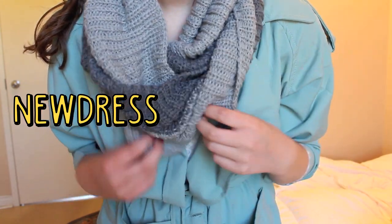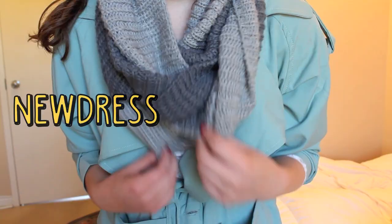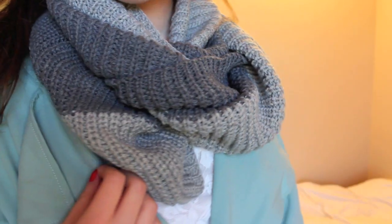There have definitely been a lot of pieces in this haul that have been my new go-to's, and this scarf is another one of them. I really like the kind of ombre effect that it has because it is two-toned.